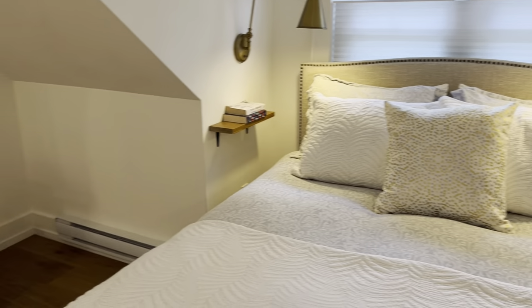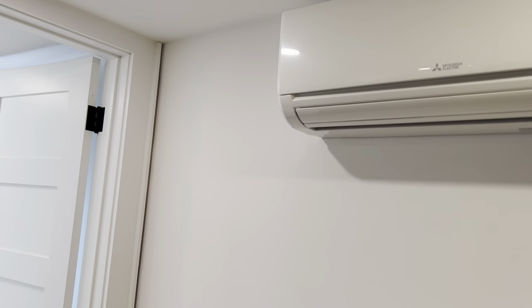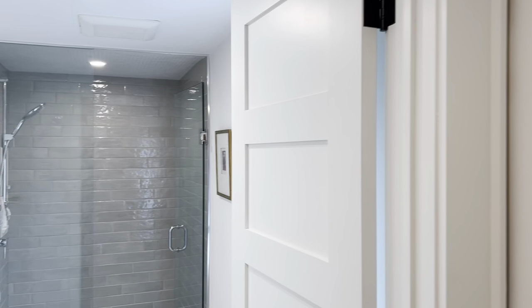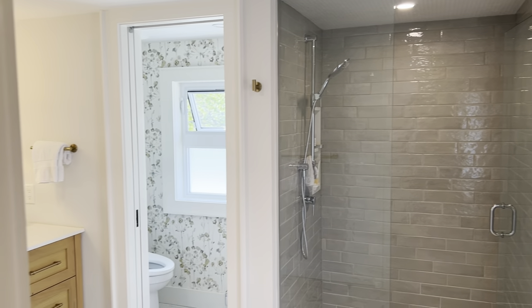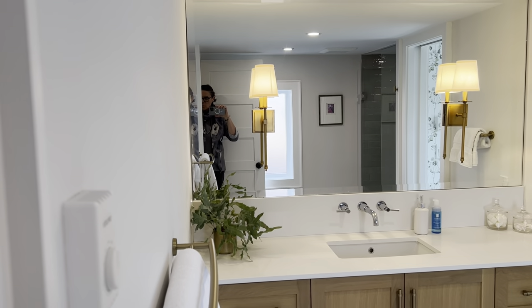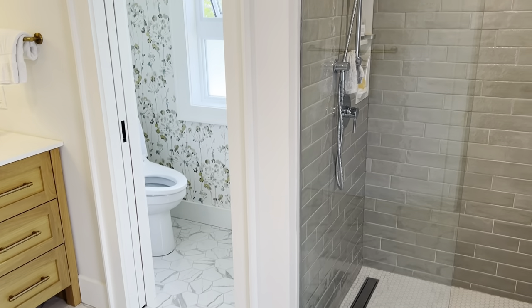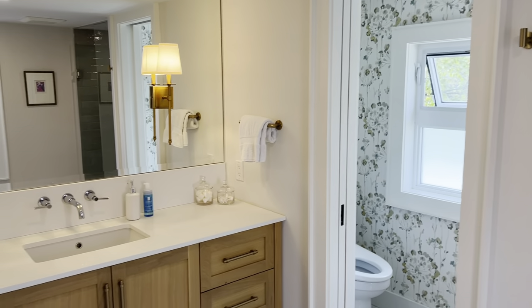Look at these beautiful designer light fixtures — all the extras included are pretty amazing. That's a Mitsubishi ductless air conditioner, and it does a great job of cooling the whole third floor, then washing down to the second floor and then the lower level.